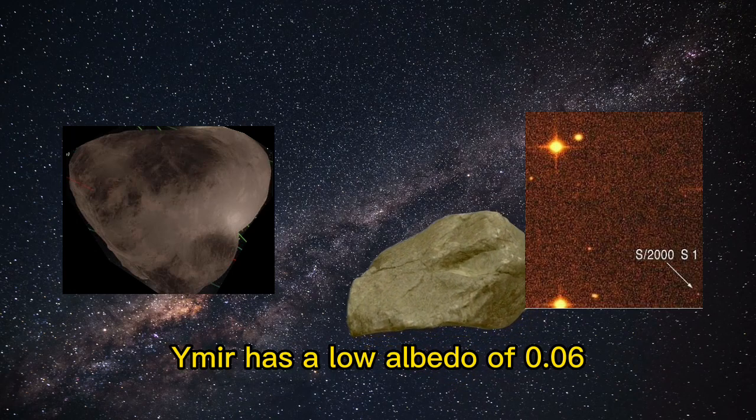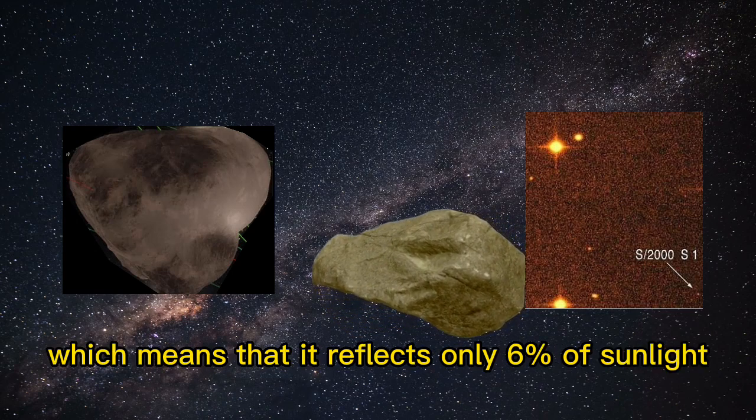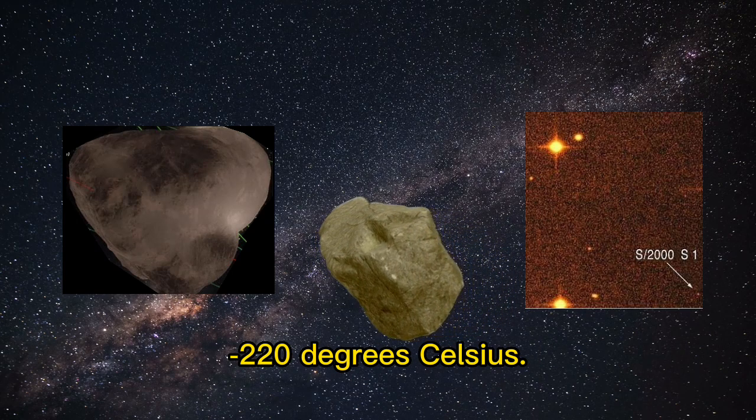Ymir has a low albedo of 0.06, which means that it reflects only 6% of sunlight. The surface temperature is estimated to be around minus 220 degrees Celsius.